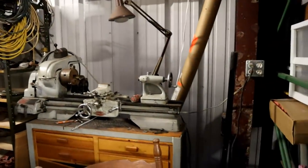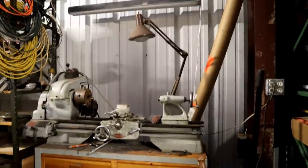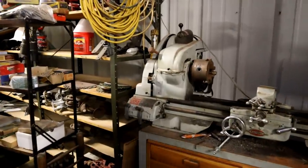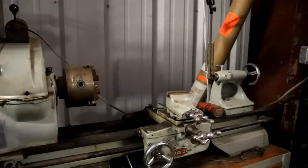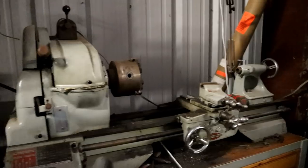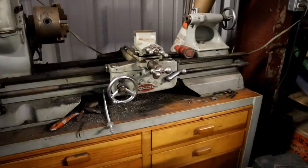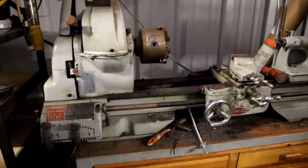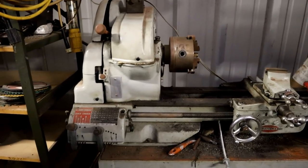There's the little South Bend lathe. Bucky's other thing is restoring old rifles - unfortunately YouTube doesn't let you talk about that. He does use the Craftsman lathe some - mainly to make sleeves and little fittings to fit stuff or replace bearings.